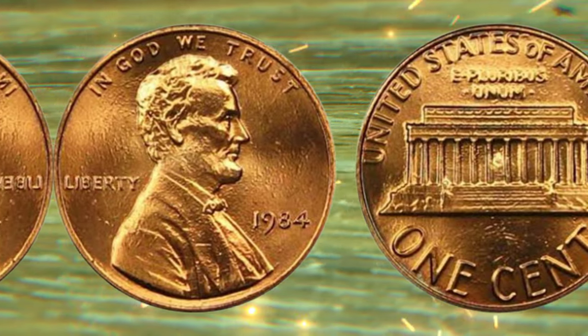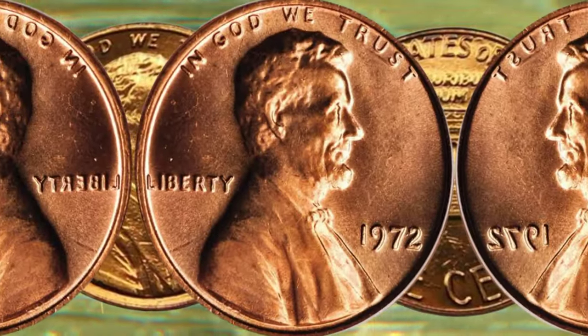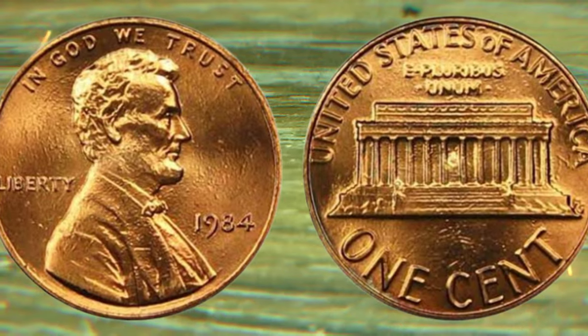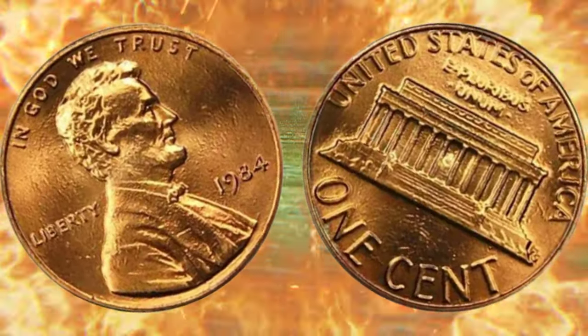To provide you with a comprehensive understanding, we've invited renowned numismatic experts to share their insights. They'll shed light on what makes the 1984 one-cent coin so special and offer their predictions on its future value. Their knowledge will guide both seasoned collectors and newcomers alike.